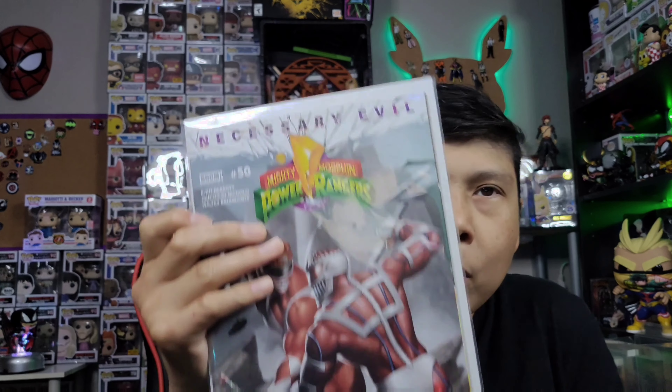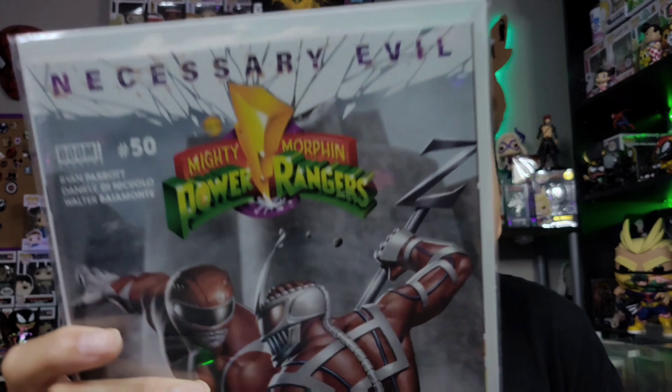The next one is a Boom Studios property — Mighty Morphin Power Rangers, issue number 50. Looks pretty cool. I used to be a huge Power Rangers fan back in the day when it was on TV, but I haven't really read any of the comics. I'm a fan of the series but haven't gotten into the comics. Necessary Evil, Mighty Morphin Power Rangers issue number 50.